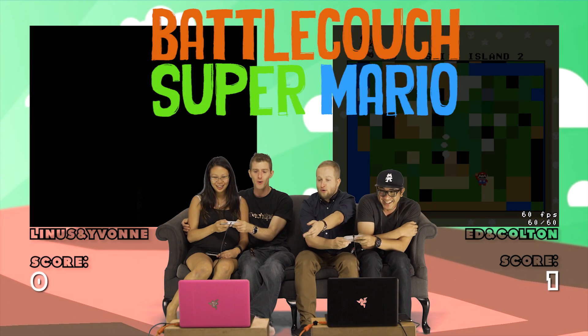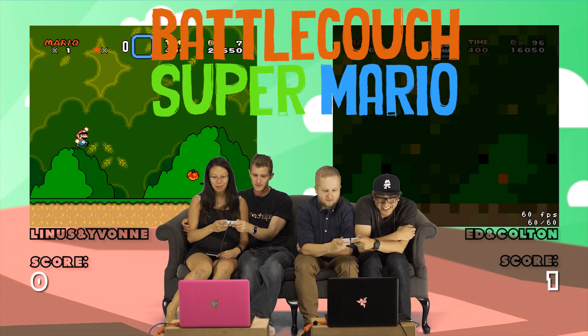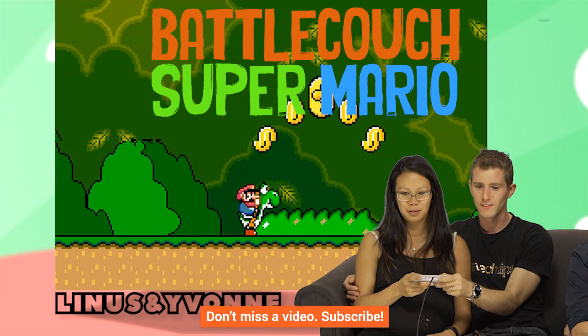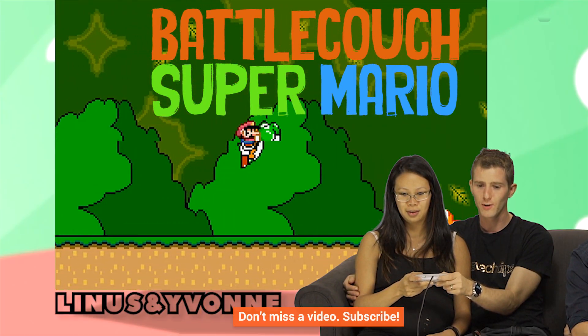Thanks for watching, guys. If you liked the video, like it. If you disliked it, dislike it. Check out our other channels — we've got a featured video right there. Leave a comment if you have suggestions for future Fastest Possible videos, and as always don't forget to subscribe and follow so you don't miss any more of our videos.